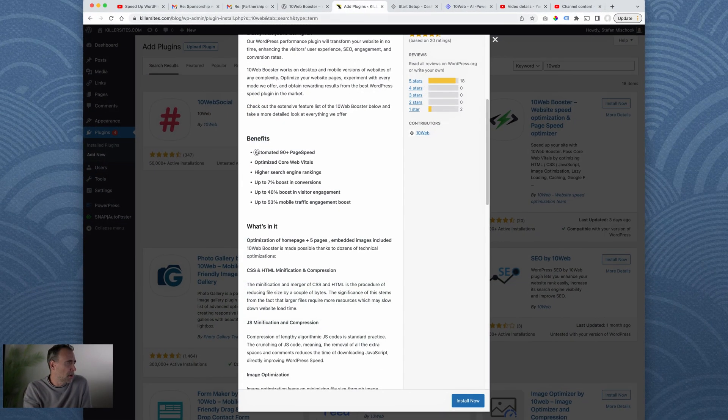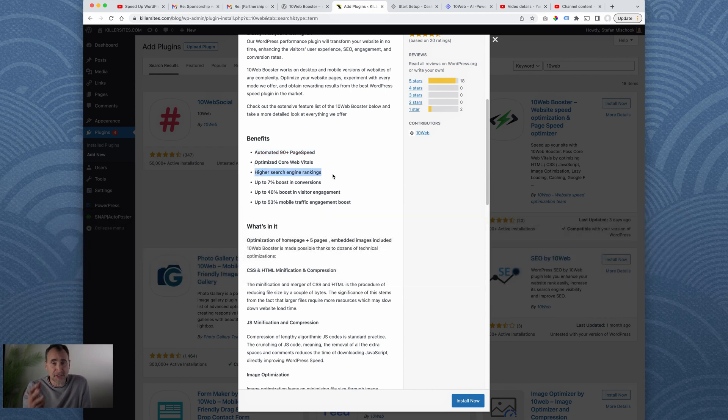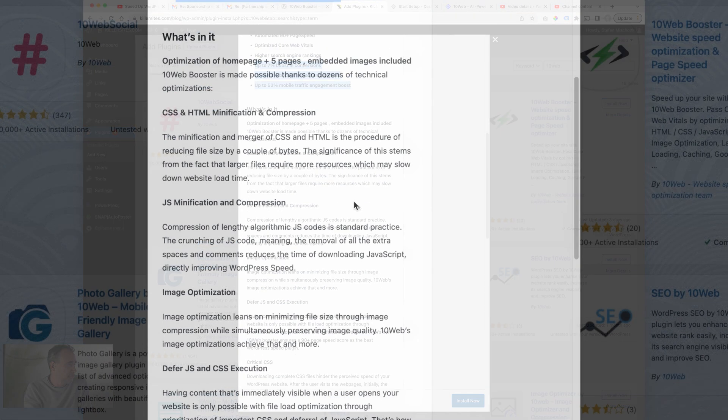What are the main benefits? Automated 90-plus page speed score — once you've installed the plugin within a few minutes, it will optimize your WordPress theme to get a nice high page speed rank. Optimized core web vitals, higher search engine rankings, faster page speed, better rankings. They do CSS and HTML minification and compression. Minification and compression is something you can do manually, but it's a pain. This plugin just takes care of it for you — click, bang, Bob's your uncle. You don't have to worry about it.